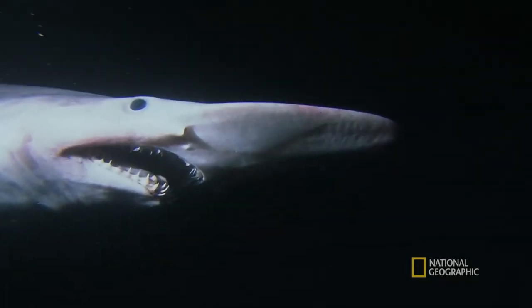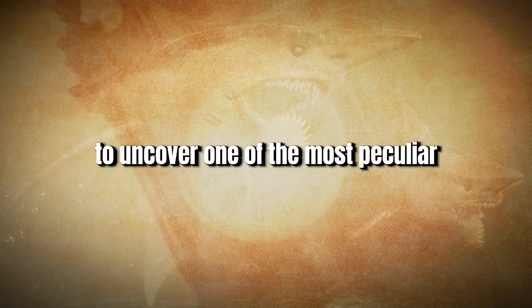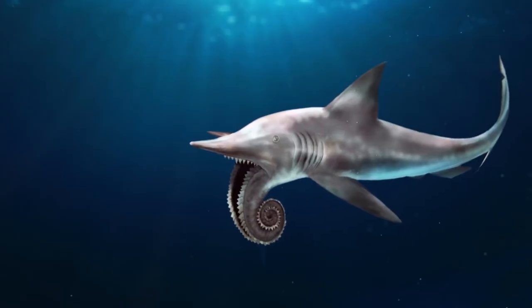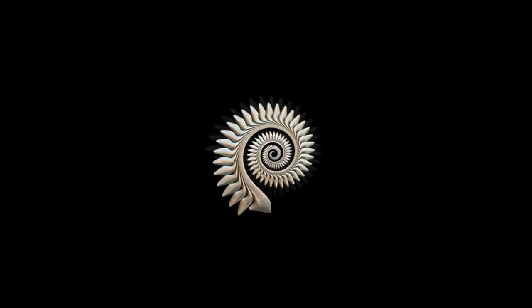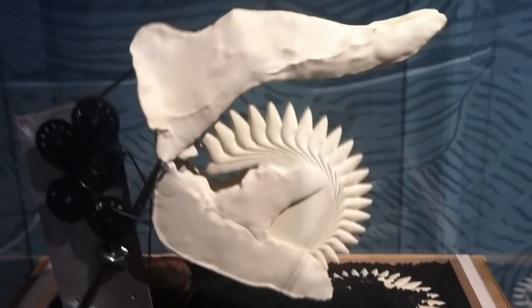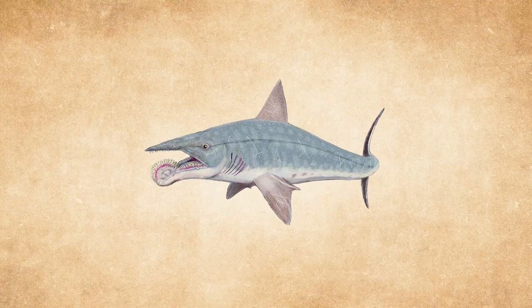As an intriguing bonus, let's turn back the clock and dive into the ancient past to uncover one of the most peculiar extinct sharks: Helicoprion. This prehistoric predator, which roamed the oceans approximately 290 to 250 million years ago, was renowned for its extraordinary spiral arrangement of teeth, which resembled a circular saw embedded in its lower jaw. It grew to an impressive size, reaching lengths between 20 to 25 feet.